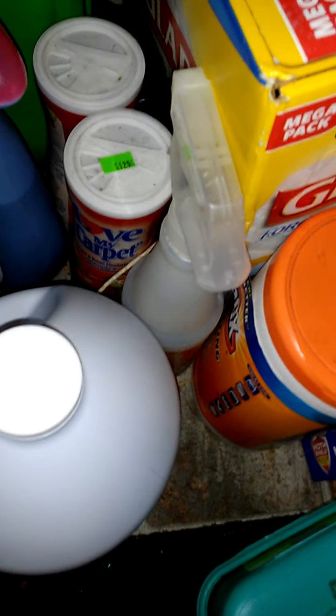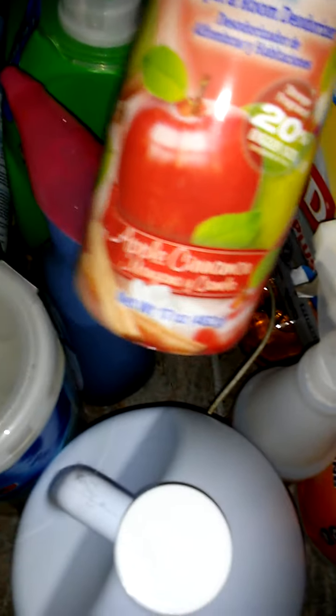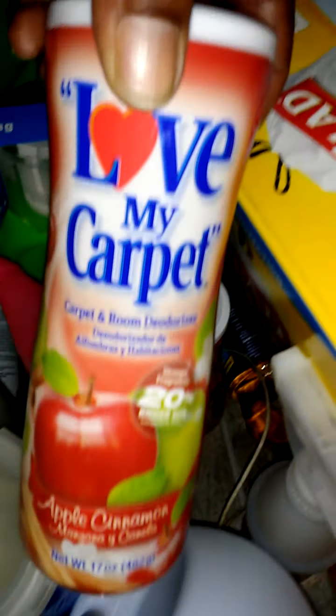Let me show y'all — the baby, my nephew bit my bread through the bag. He got mad. Look at the burger roll — he bit through the bread. I tell you, kids be going crazy. I got some eggs in here too. More stuff right here — trash bags.